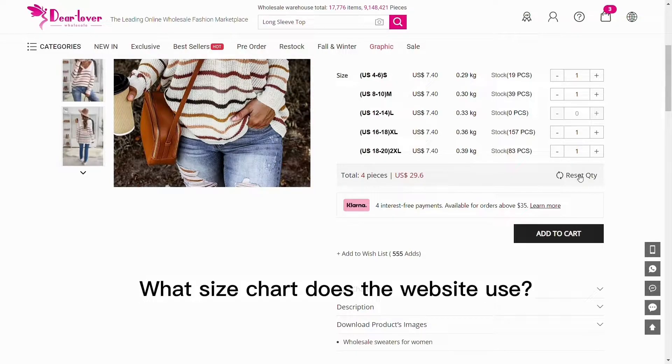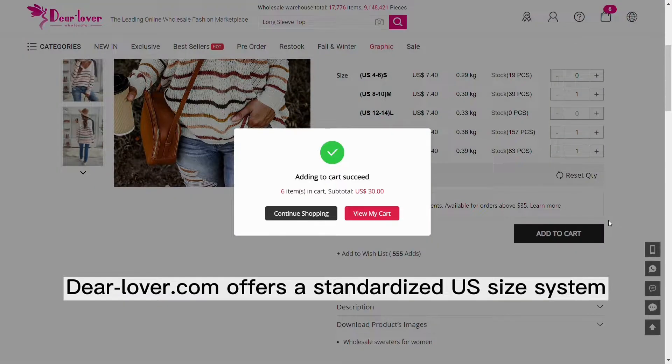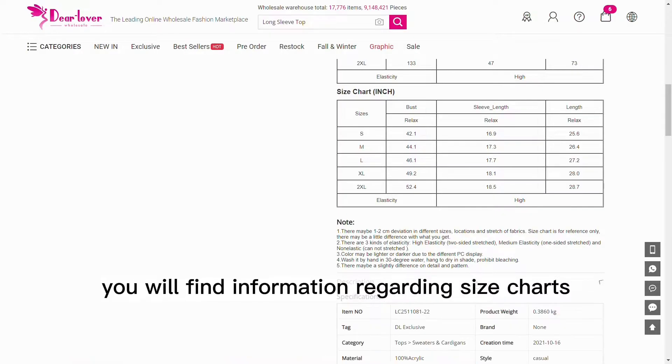What size chart does the website use? Dearlover.com offers a standardized U.S. size system and manual measurement for every product. In each product, you will find information regarding size charts.